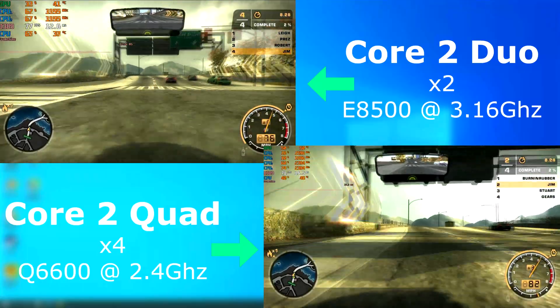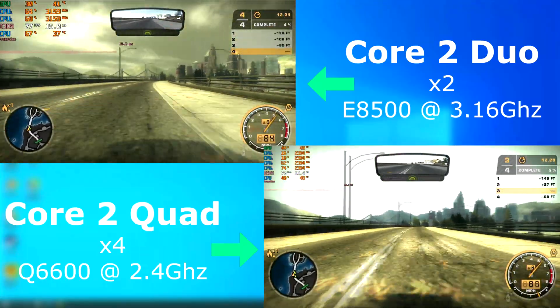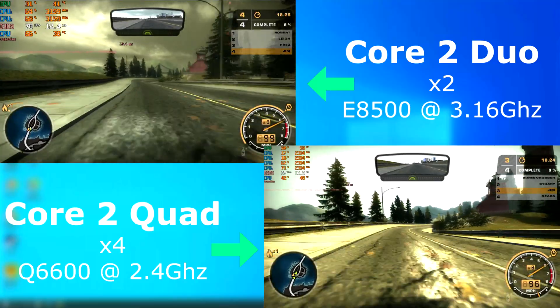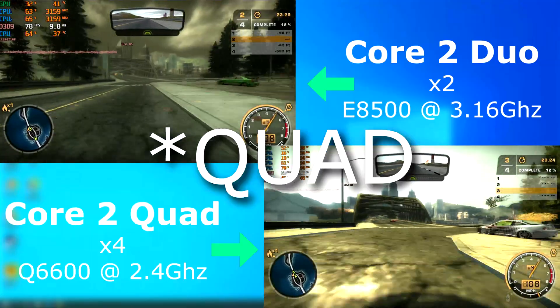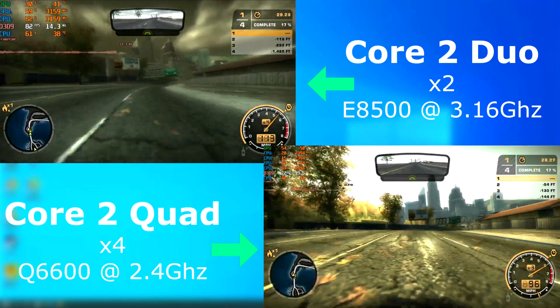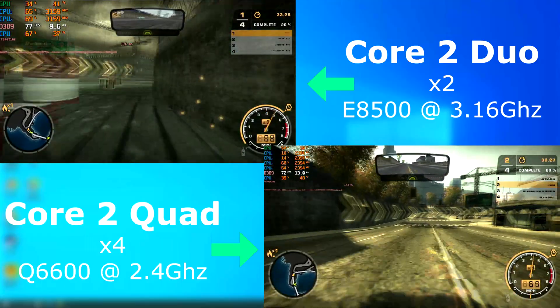Need for Speed Most Wanted came out in 2005, so it was definitely something that would have been played on either one of these. Both tests ran well, however once again the Duo had the edge, averaging almost 10 FPS higher. One thing I'm not sure about is the average GPU usage — both runs were done using exactly the same settings, however the Duo run showed larger GPU usage than the quad run, but the Duo has a higher frame rate. I even went back while editing and re-ran both, swapping the CPU, and it happened again. I don't know why — if you have any ideas, let me know.